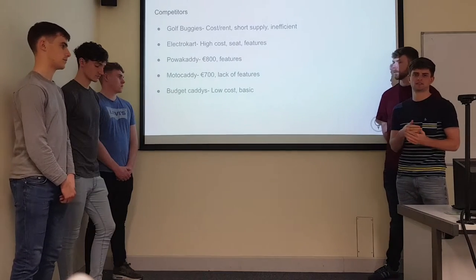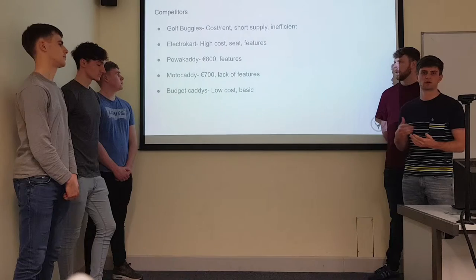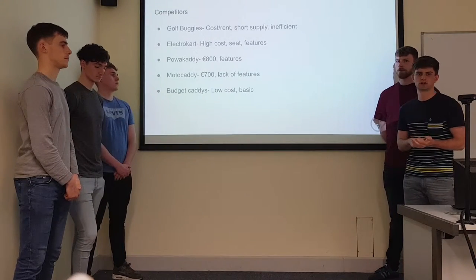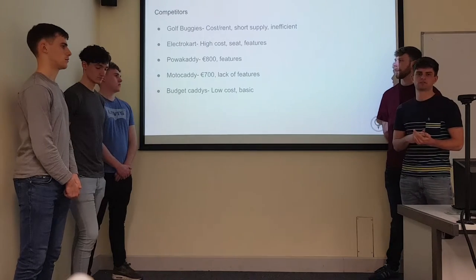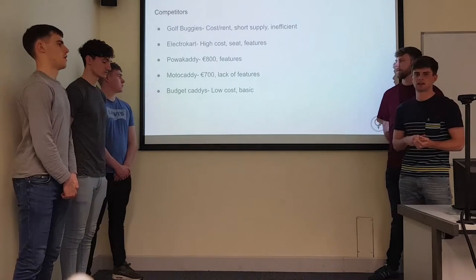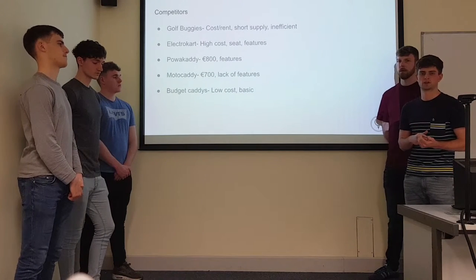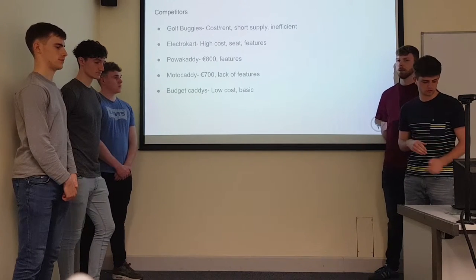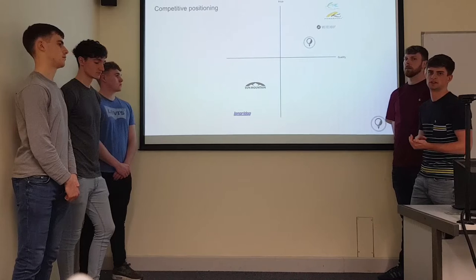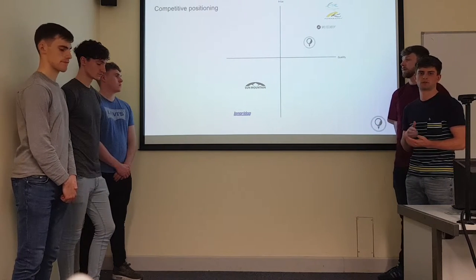Then there's the electric cart, which is very similar to the golf buggy but with just one seat. It's very high cost — about €1,200 — but it has built-in features like GPS so golfers can measure their shots. We feel this product is also too expensive for older golfers. Then there's power caddy and motor caddy — both have electric push but are very expensive, and older golfers still have to walk alongside them. Budget caddies are low cost but very basic with no electric push, so older golfers would have to push and pull their heavy golf bags around — definitely not suitable. We are positioned just under the motor caddy, priced at €199, offering quality, price, and the feature of not having to walk carrying your golf bag. Perfect for older age golfers.